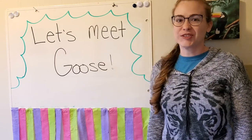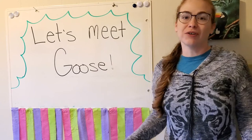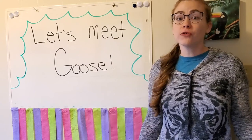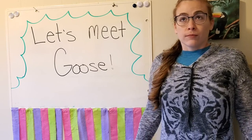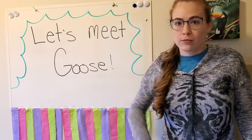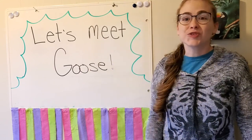Hi friends! Thanks for joining me. Today we have something really exciting to do. This week you've been learning all about animals and you've learned so much. You've learned that animals need to breathe air, they need to eat food, and they need to drink water.